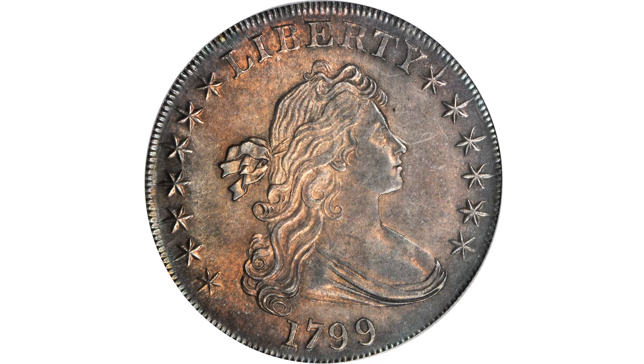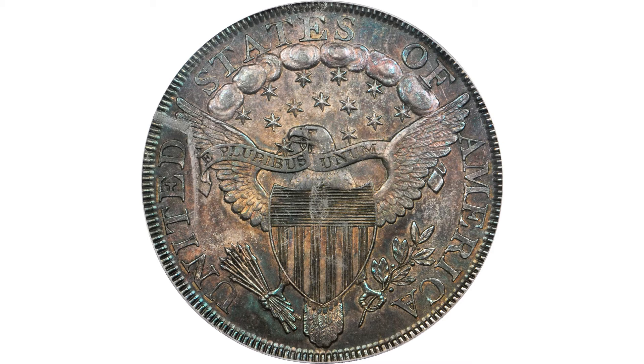Just desirable as a type, never mind the variety. But within the variety it certainly is one of the finest known. Great eye appeal and great everything else. This will be a very exciting coin when it crosses the block.